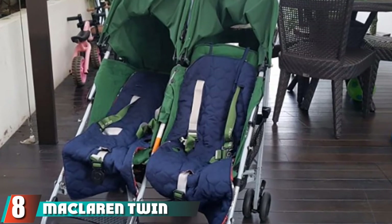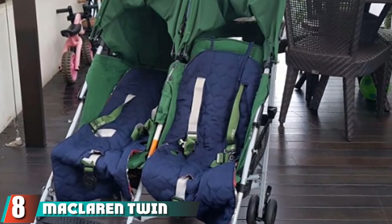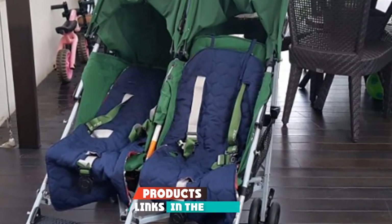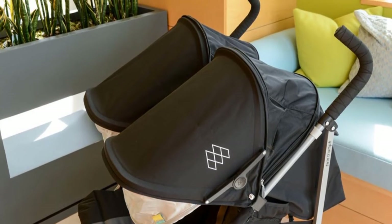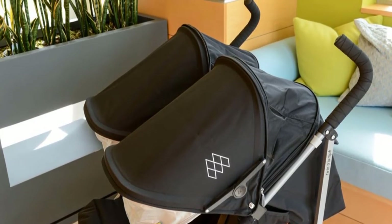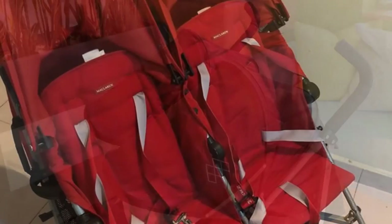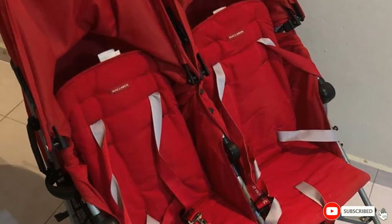The number eight position is held by the McLaren Twin Triumph double stroller. Weighing just 23 pounds, this double stroller fits through standard doorways and folds up easily, making it ideal for even longer trips. Each extendable waterproof hood has UPF 50+ protection, each seat is padded with independent multi-position recline, and the set also includes a rain cover for stormy weather.